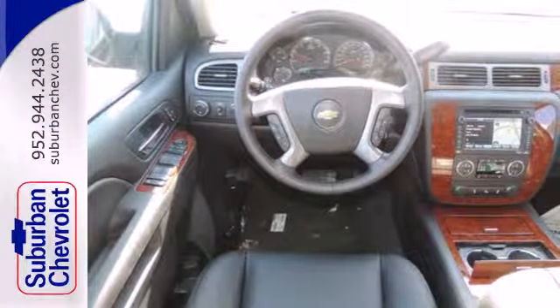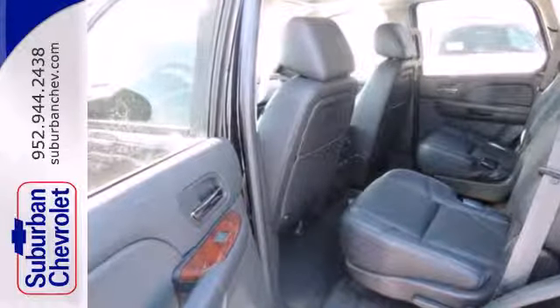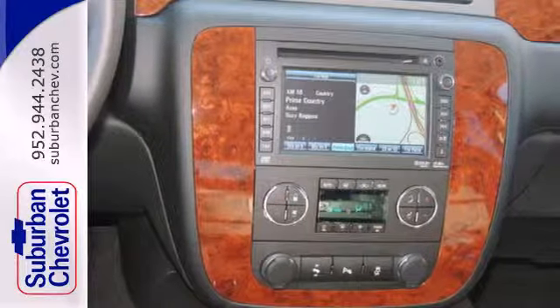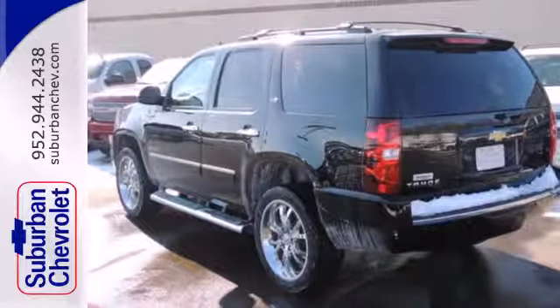It's powered by a Vortec V8 engine and includes a trailer hitch receiver, stability and traction control, fully automatic headlights, and reverse sensing system. Plus, it also has heated mirrors, adjustable pedals, and multiple airbags.